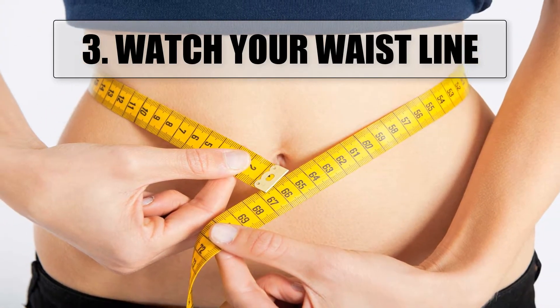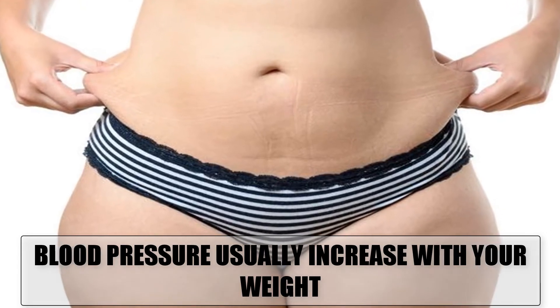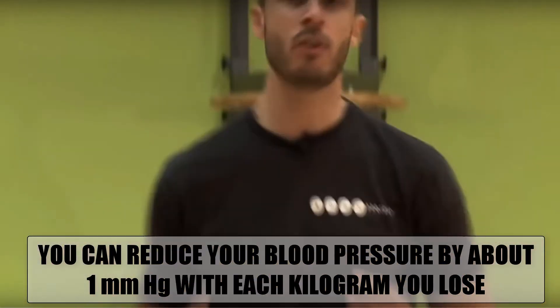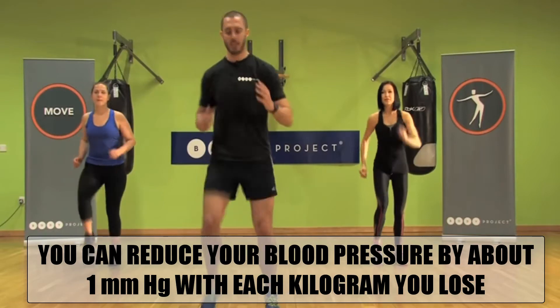3. Watch Your Waistline. Blood pressure usually increases along with the increase in your weight. If you are overweight, losing a few pounds will not only help lower your blood pressure but also help reduce your risk of various other health problems. You may reduce your blood pressure by about 1 mm of mercury with each kilogram, which is 2.2 pounds, of weight you lose.